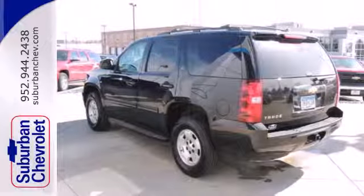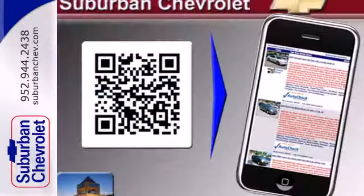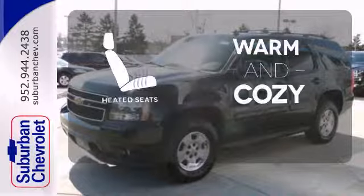It blends the perfect balance of form and function with its interior amenities that include a CD player, power front seats, a leather-wrapped steering wheel, and power windows, locks, and mirrors. Wrap yourself in the comfort of heated seats.